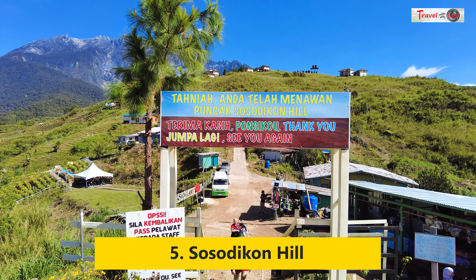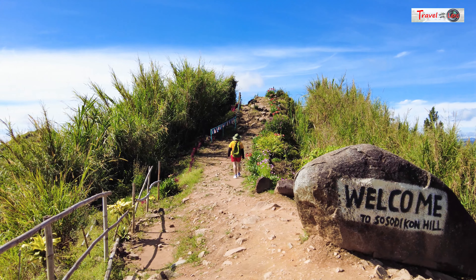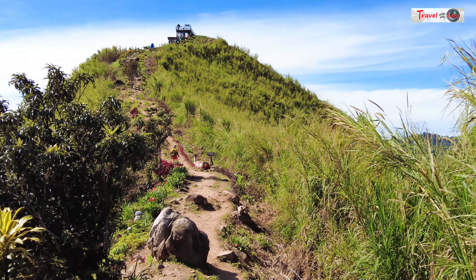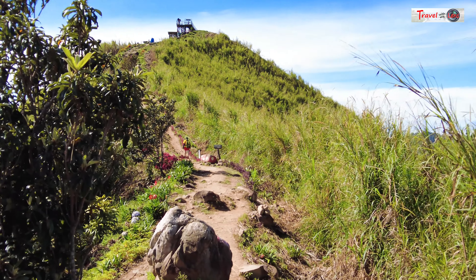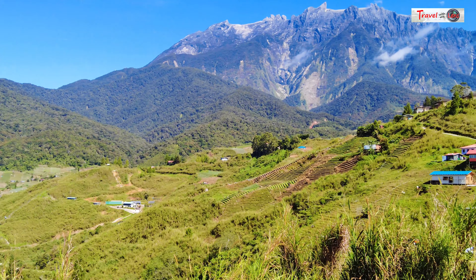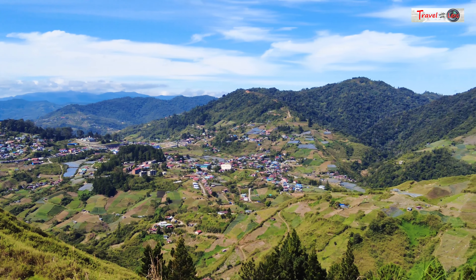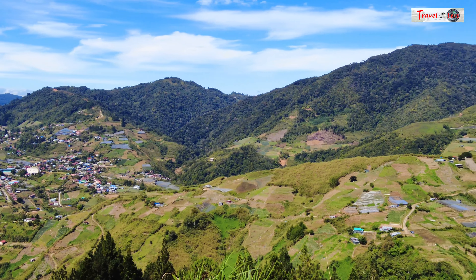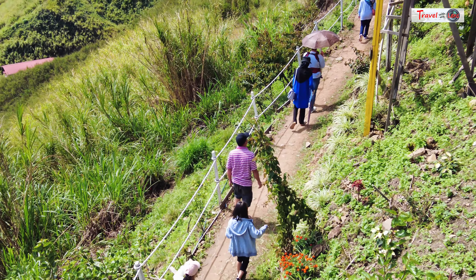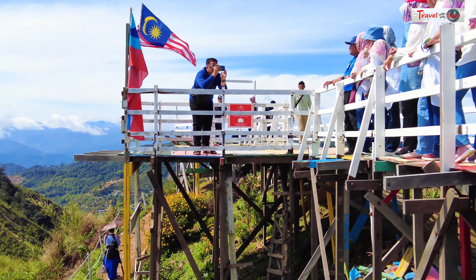Next to the Desa Cattle dairy farm is Sosotikon Hill, so we decided to visit the hill after exploring the farm in the morning. The hike to the top of the hill is short and easy, covering only about 400 meters from the entrance and takes just 10 minutes. There is a viewing platform at the top with Mount Kinabalu as a backdrop, and a valley and farmhouses scattered in between. We were fortunate to have a cloudless blue sky, which provided the perfect opportunity for taking memorable pictures. We saw families and individuals of all ages, including young children and the elderly, hiking with us since it was not very challenging.